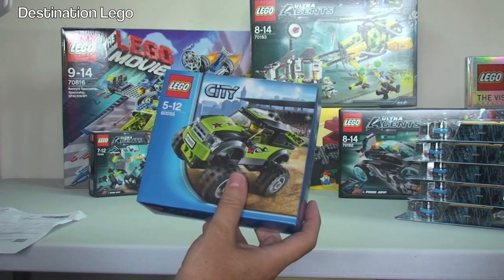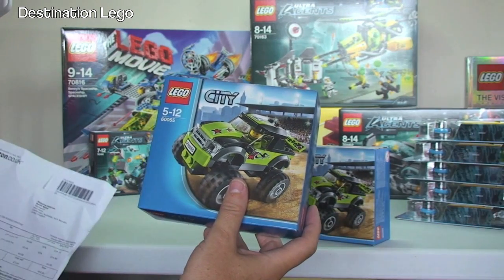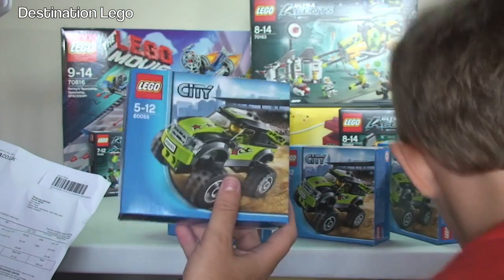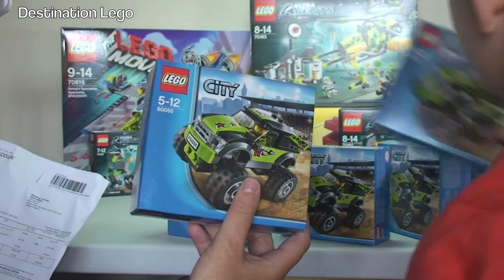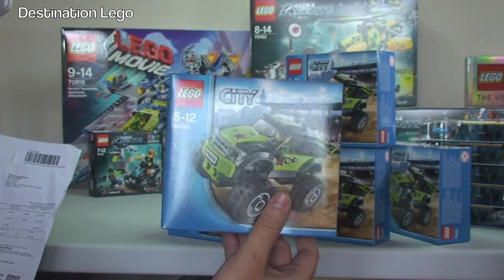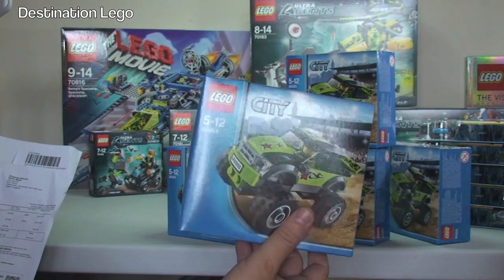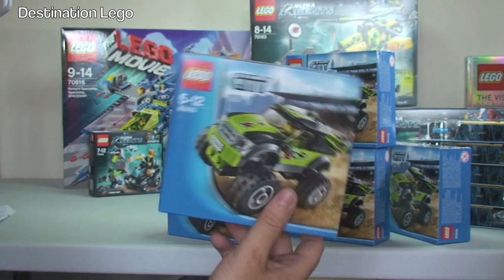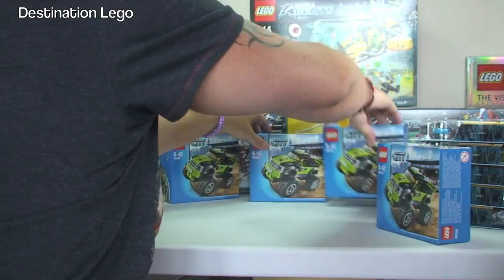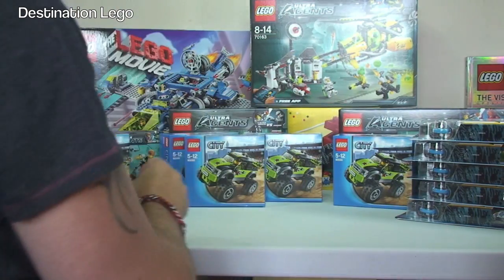We also have set 60055, LEGO City Great Vehicles Monster Truck. This was on promotion so I got as many as I could, which was five again. For all five it was £28.10.